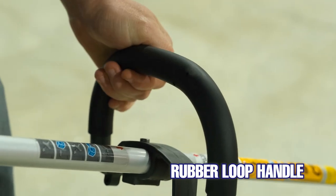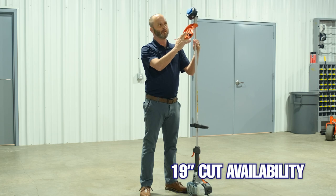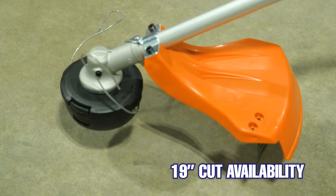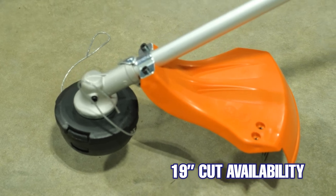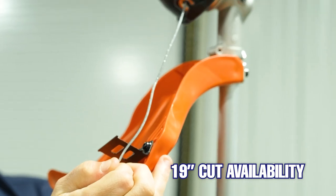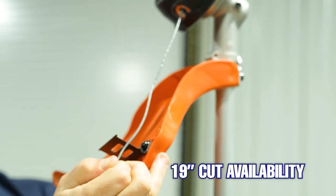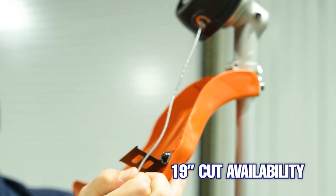In its category it has the longest cutting availability at 19 inches. The next competitor that I read was at 17 inches among the major companies out there. That just allows you to cut more area while keeping the guard on.